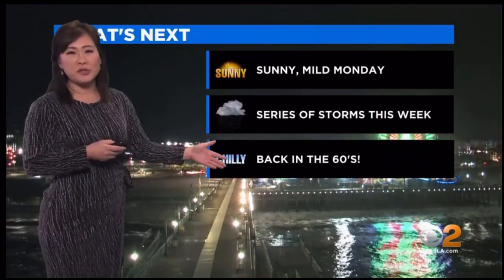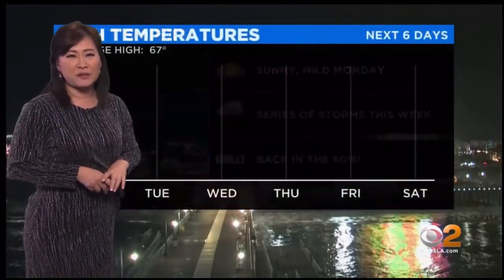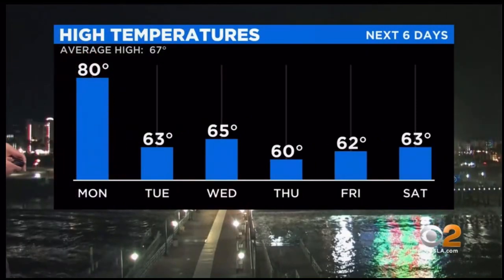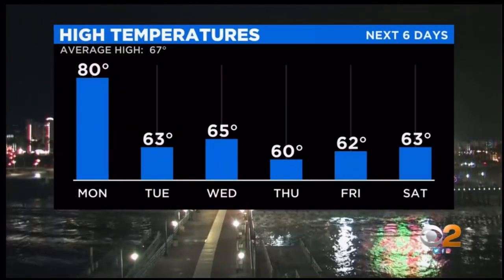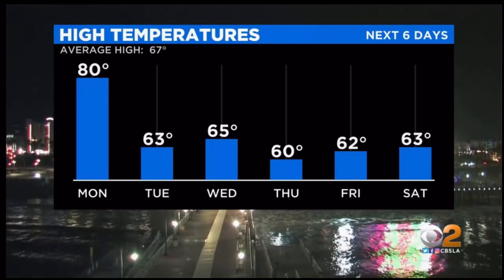And then those temperatures, unfortunately, are going to come back down even below our seasonal average. So we're going to need the jackets once again. Today we certainly didn't need it because we were in flip-flops and short sleeves. Tomorrow looks pretty good, and then a big drop by Tuesday.